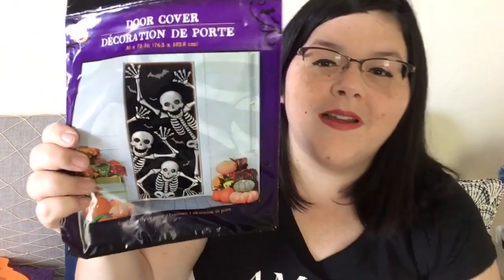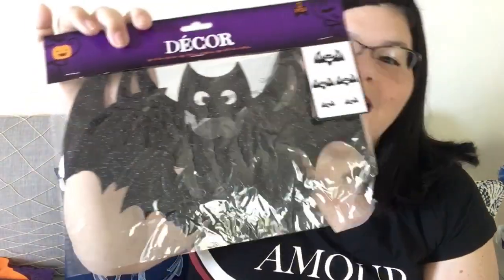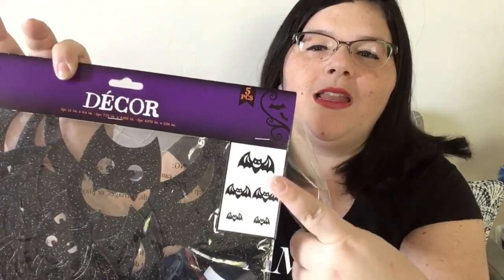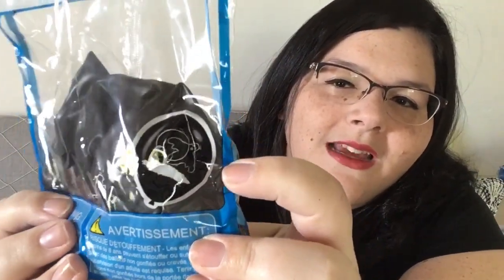Next I have a door cover with skeletons — isn't that adorable? I love it, I'm going to put that on the door. Then I have some bats just to hang up everywhere. They come in different sizes: a big one, a medium one, and two little guys. I got two of those. I also got balloons — you can see the little ghost. It's like a little graveyard scene with a ghost and the moon.